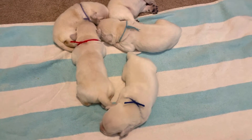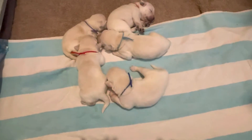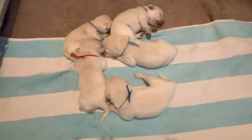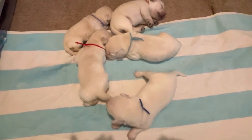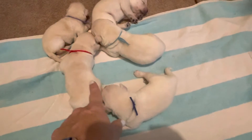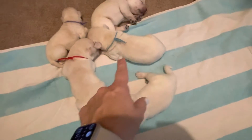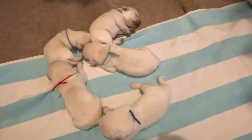Here are Zoe and Remy's puppies. They're a week old — a week and one day. You can see blue and red male, turquoise girl, purple girl, and pink girls at the back.